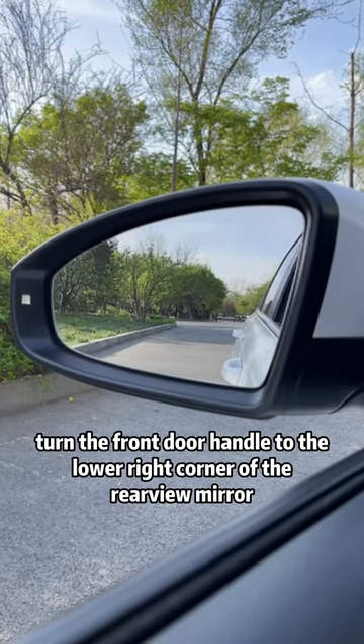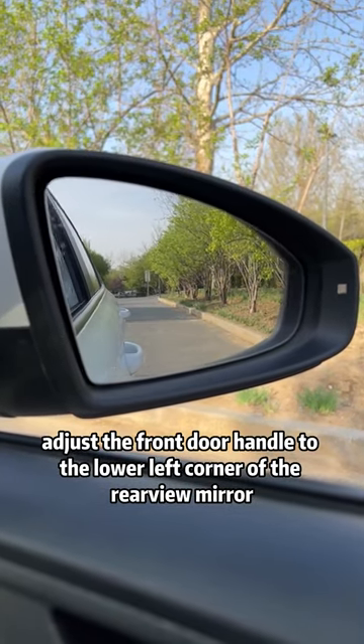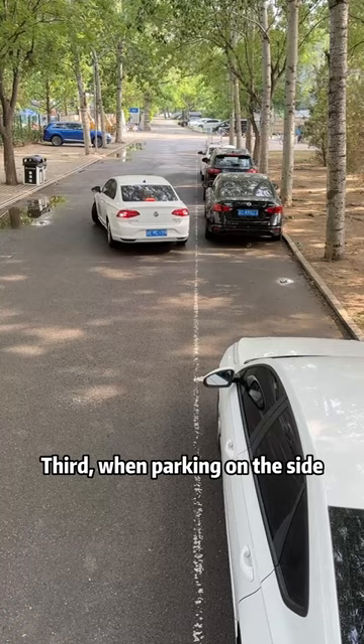When adjusting the right rearview mirror, adjust the front door handle to the lower left corner of the rearview mirror. This way, whether you are looking at the steps on the roadside or the cars coming from behind, you will have the best view.